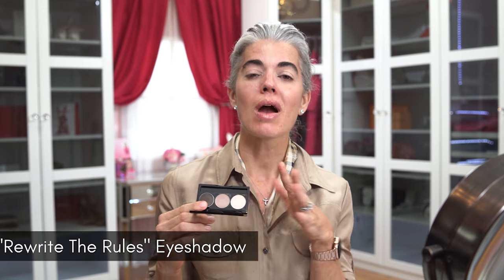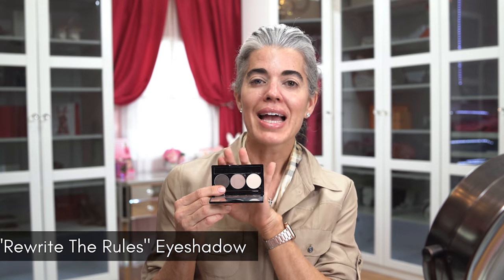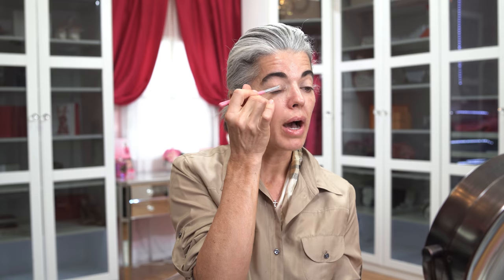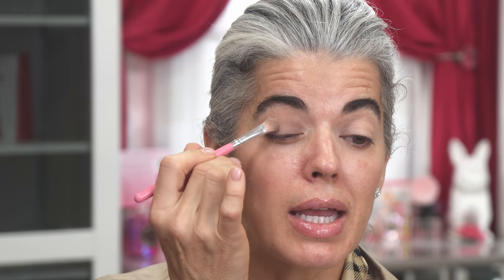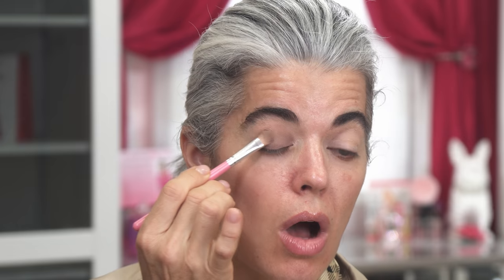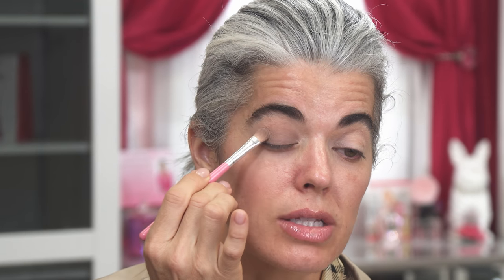Today we're working with Rewrite the Rules — hence why I'm wearing a color I'm not supposed to be wearing. I'm going to be wearing a nice dove gray soft matte palette. I love this palette because I love to pair it with a bright lip, a subdued lip, or a pink lip. You can do a lot of different options with a more neutral palette. I'm going to put on the main center color. I like to place the product right where I want the concentration to be.